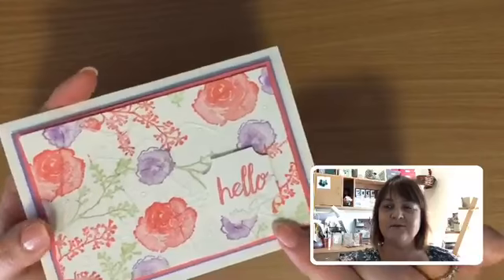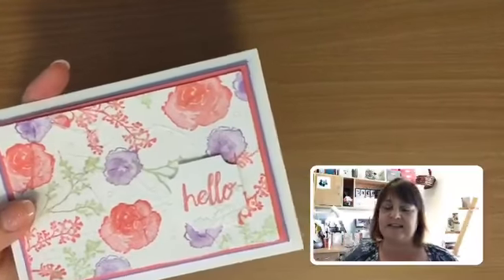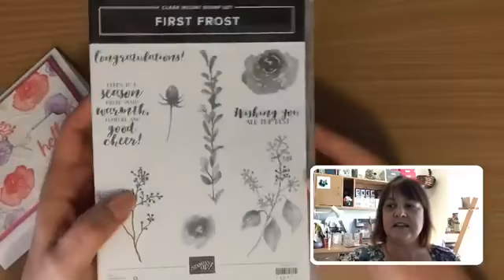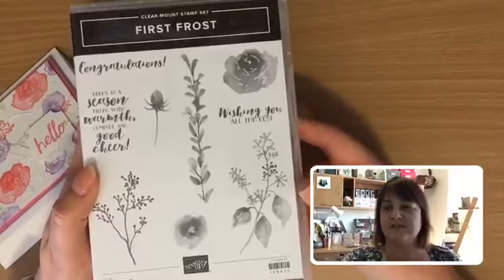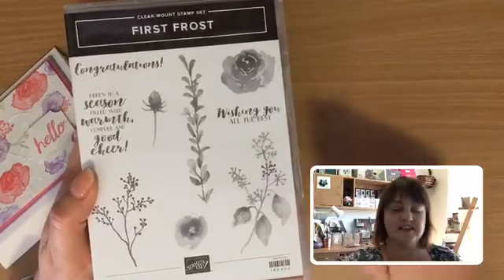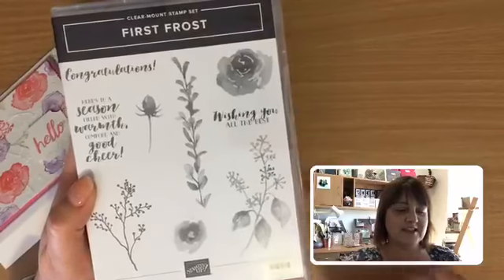I've just stamped the different flowers, and there are some beautiful leaves and things in that First Frost set — it's a lovely set. Here it is in our holiday catalogue. Just a lovely combination of flowers and leaves, and I like the little greetings — I always like greetings that have a mixture of those fonts and things.